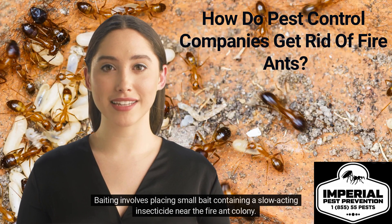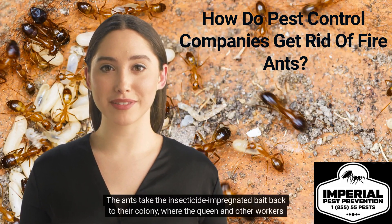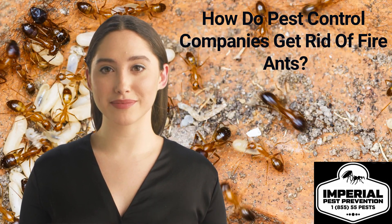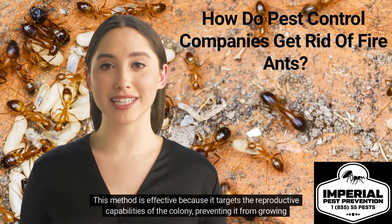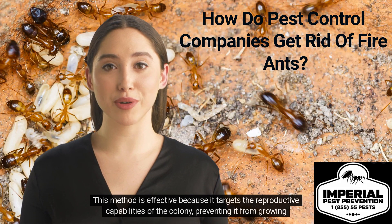Baiting involves placing small bait containing a slow-acting insecticide near the fire ant colony. The ants take the insecticide-impregnated bait back to their colony, where the queen and other workers consume it. This method is effective because it targets the reproductive capabilities of the colony, preventing it from growing and spreading.